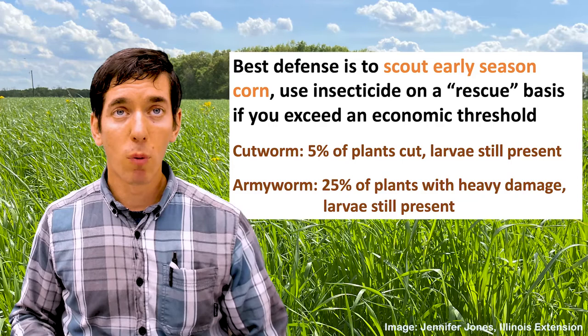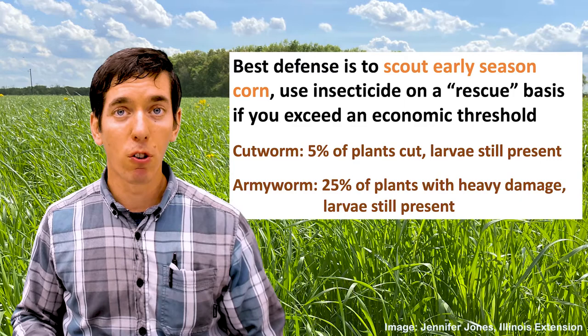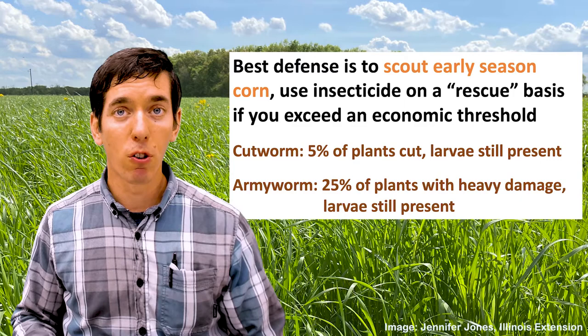For cutworm, that's going to be five percent of the plants cut. For armyworm, that's going to be 25 percent of the plants with heavy damage. In both cases, you do want to make sure that the larvae are still present. We want to avoid revenge applications that go out after those larvae have already been in there and done their thing.